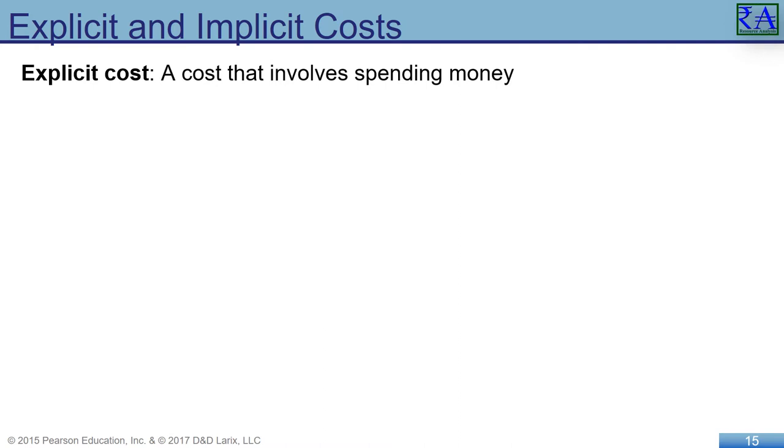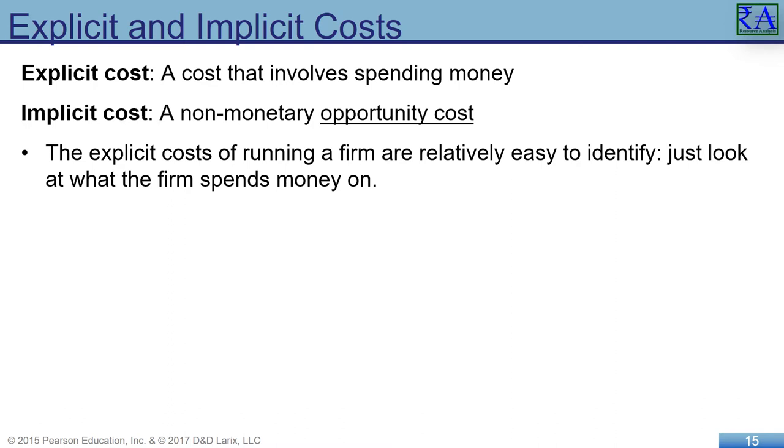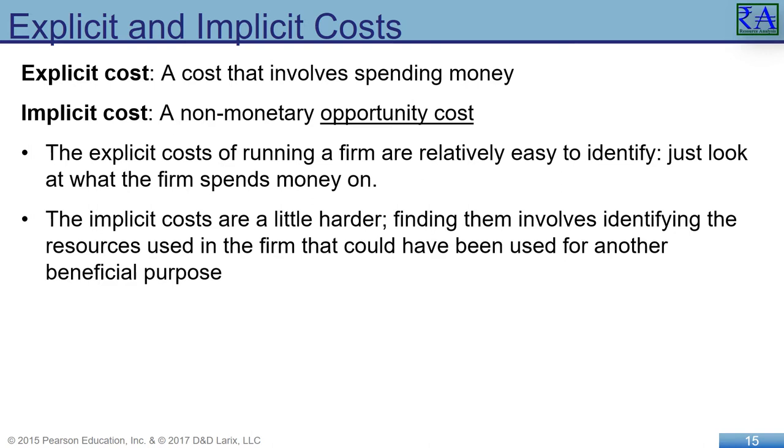Economists like to consider all of the opportunity costs of an activity — both the explicit costs and the implicit costs. Explicit costs are found when money is actually spent: wages paid to employees, fuel costs, rent, utilities, insurance, and other obvious costs. An implicit cost, on the other hand, considers opportunity costs — what other opportunities were available to spend the same money on. Economists measure costs as opportunity costs, which is the highest-valued alternative that must be given up to engage in an activity.